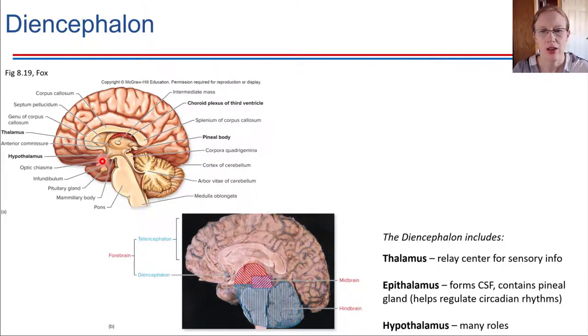With the diencephalon, there are three key structures that it includes. The diencephalon encloses the third ventricle — right here in the center — and the diencephalon is all around that third ventricle. The three structures it includes are the thalamus, epithalamus, and hypothalamus. We'll go through them one at a time.